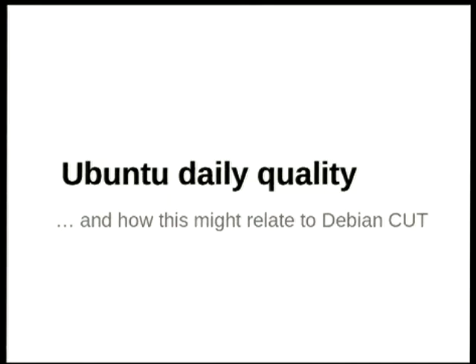We've also both been developers for rather more years than that. We were co-release managers back in the Sarge cycle days, and we share an interest in the Debian release cycle, its detailed mechanics, and how they might be improved. We'd like to talk about some of the things we've been doing in Ubuntu to help improve what's been called our daily quality.